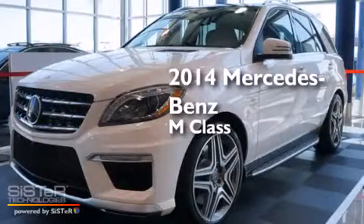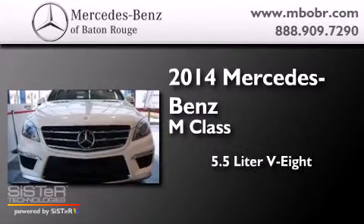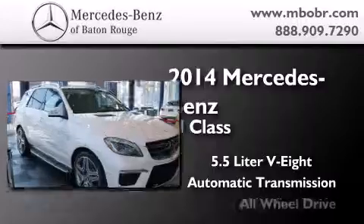This is a brand new 2014 Mercedes-Benz M-Class. It has a 5.5-liter 8-cylinder engine, an automatic transmission, and all-wheel drive.